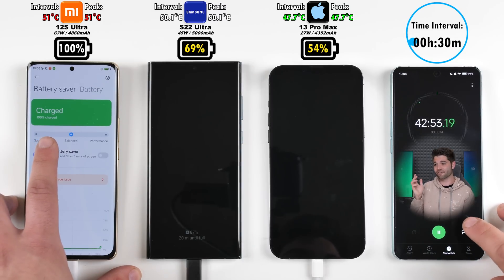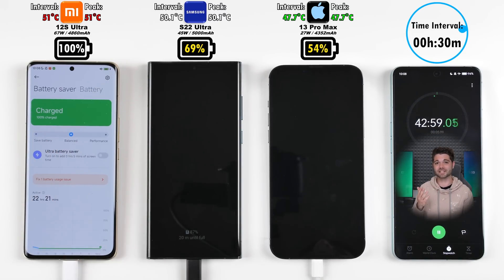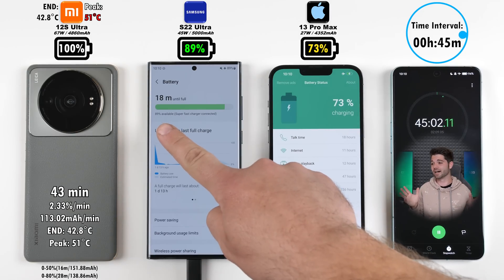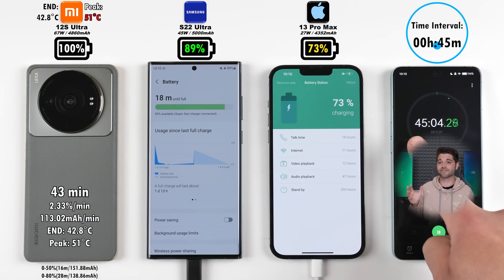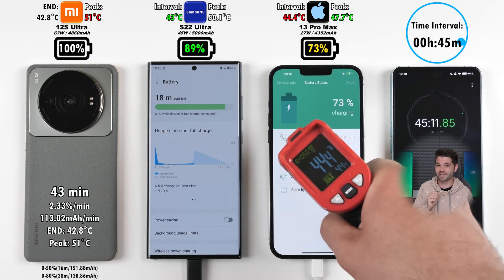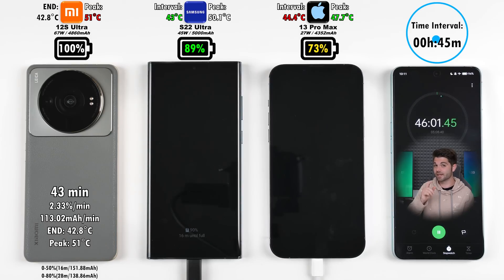After just 43 minutes, the Xiaomi 12s Ultra finishes the race, taking the gold medal and the crown with an end temperature of 42.8 degrees Celsius, which is better than previous Xiaomi flagships for sure.